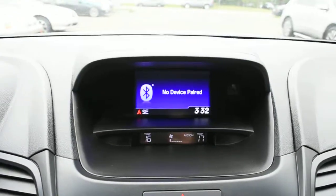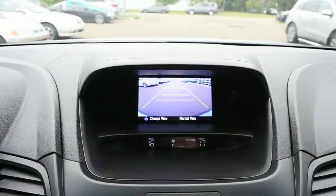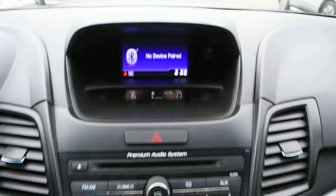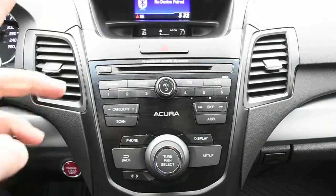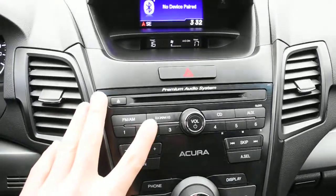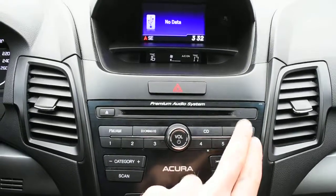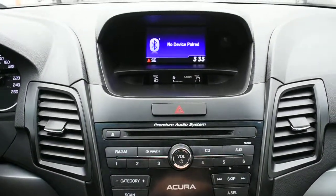Up top in your multimedia display you do have an integrated rearview camera system offering guidelines. Below here you do have a seven speaker premium audio system supplied by Acura. It does have XM radio and it offers Bluetooth audio streaming via wireless devices.